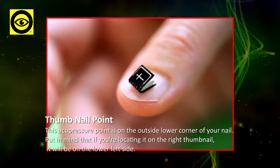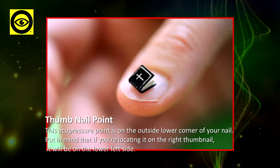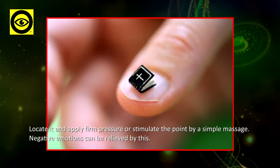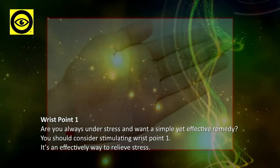Thumbnail Point: this acupressure point is on the outside lower corner of your nail. Keep in mind that if you're locating it on the right thumbnail, it will be on the lower left side. Locate and apply firm pressure, or stimulate the point by a simple massage. Negative emotions can be relieved by this point.